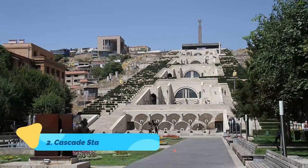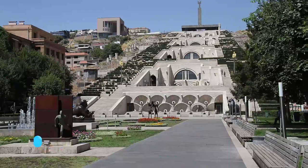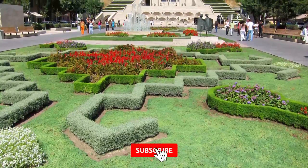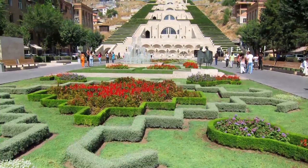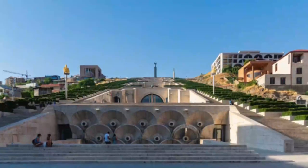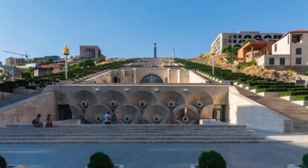Number 2: Cascade Stairway and Museum. Located in the very center of Yerevan, the Cascade Complex is a massive staircase with many terraces adorned with artsy statues and beautiful floral decoration. Go all the way up to have a 360-degree view of the city and Mount Ararat.